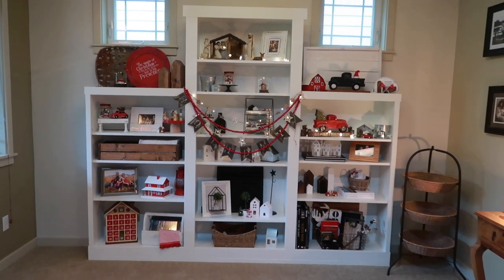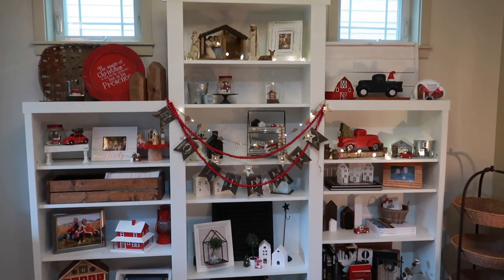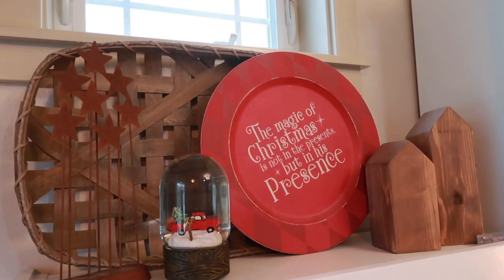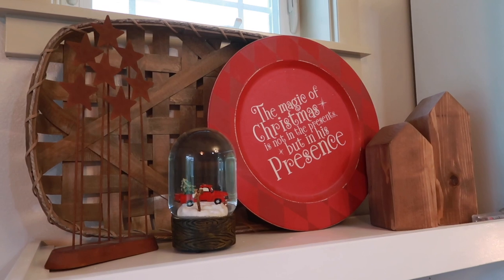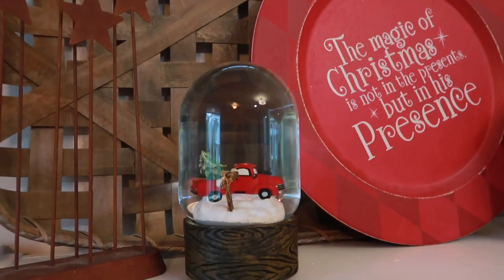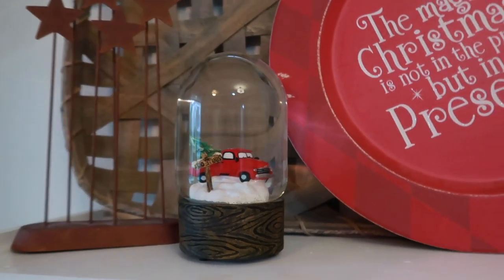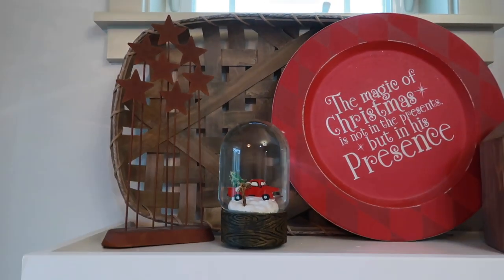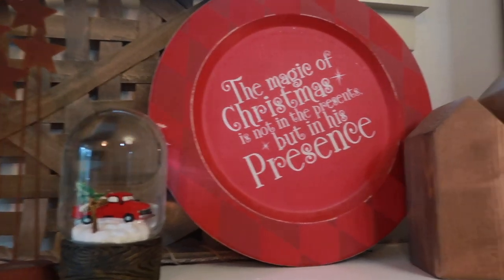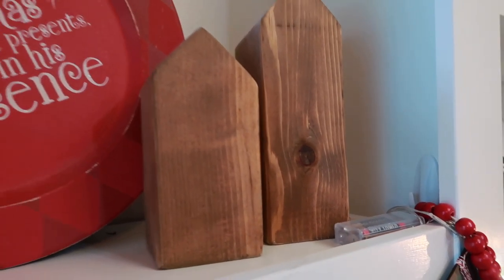These are the custom shelving units we built a couple years ago — they're from IKEA and we custom framed them out. Starting on the top shelf, we just have a tobacco basket, a cute little round sign I picked up years ago, and a snow globe with a tree and a truck that my sister-in-law Jenny gave me. The little star set is actually for my nativity set but it doesn't fit on the shelf I have the nativity on this year, and I kind of like it there anyway. Then these little wood houses I made a few years ago.